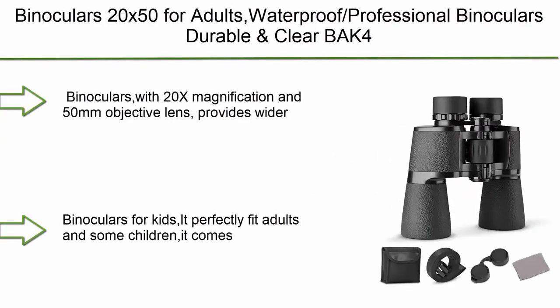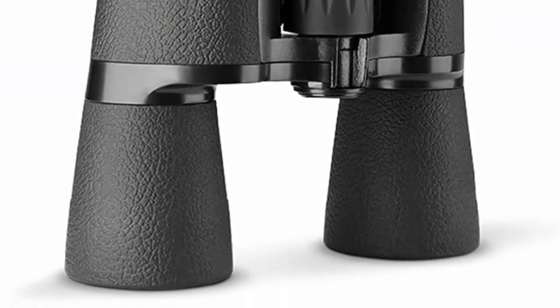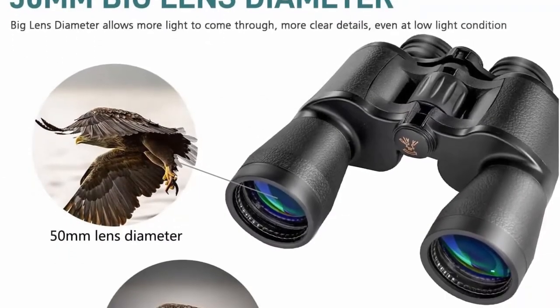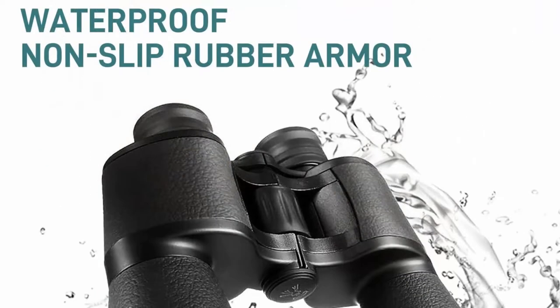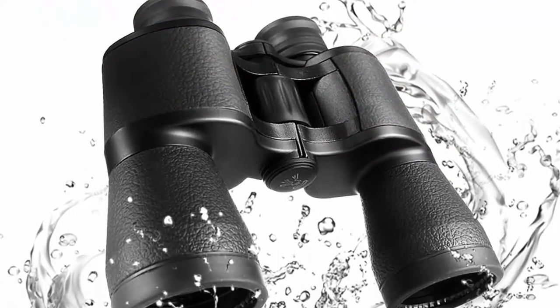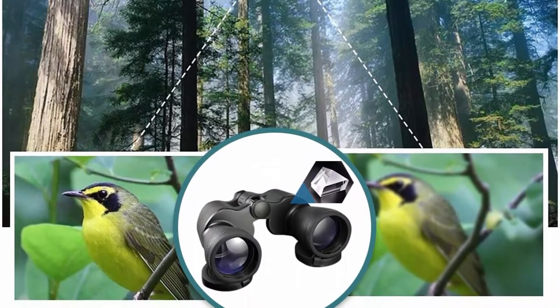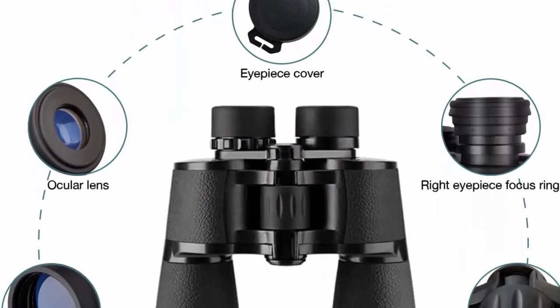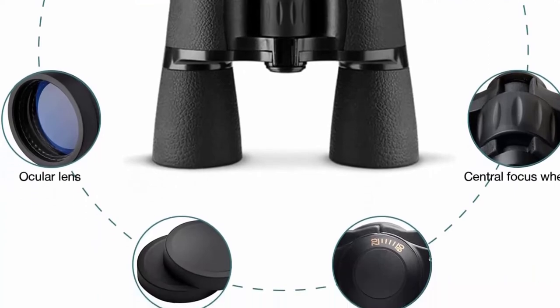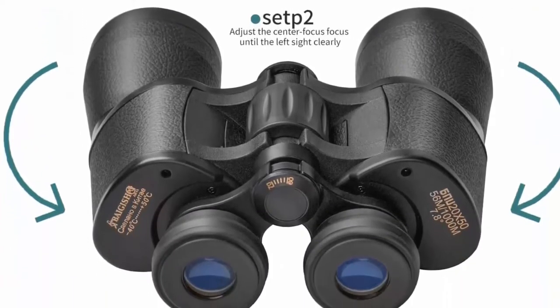Top 9: Binoculars 20x50 for Adults, Waterproof, Professional Binoculars, Durable and Clear BAK-4 Prism FMC lens, suitable for outdoor sports, concerts, and bird watching. With 20x magnification and a 50mm objective lens, it provides a wider field of view at 1000 yards, higher resolution, greater light transmittance, and minimal distortion, delivering bright and sharp images without color difference. Features a BAK-4 Prism and FMC film lens that minimizes light loss due to reflection, with a low-light night vision effect — though it cannot be used in completely dark environments. Comes with adjustable twist-up eye cups for use with or without glasses, and is easy to focus and operate even for kids.